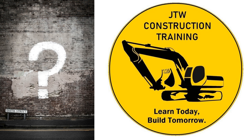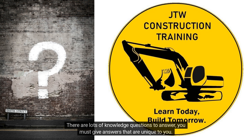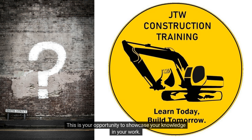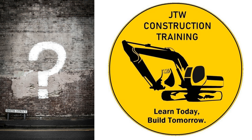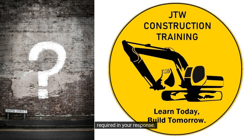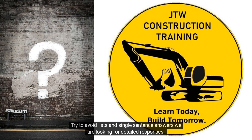Knowledge questions: there are lots of knowledge questions to answer and you must give answers that are unique to you. Try to answer the questions, then back them up with an example associated with your work. This is your opportunity to showcase your knowledge. Pay close attention to the command word at the start of the question, as it will indicate the level of detail required. Try to avoid lists and single-sentence answers — we are looking for detailed responses.